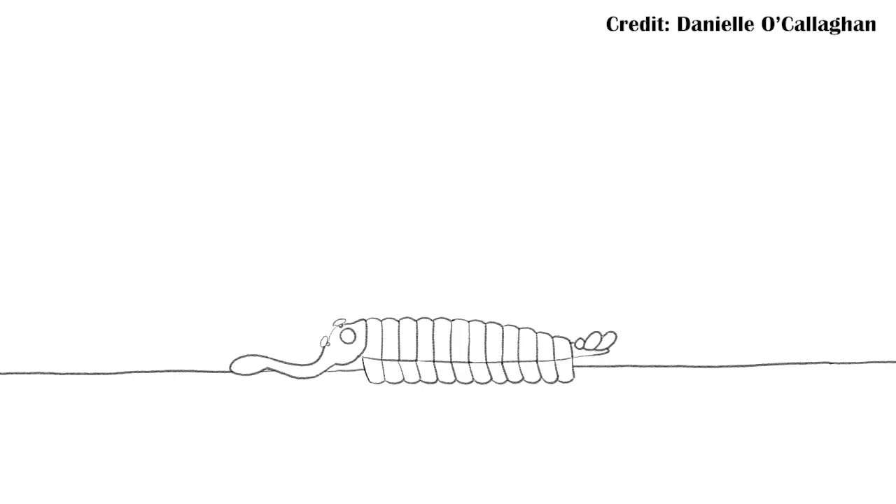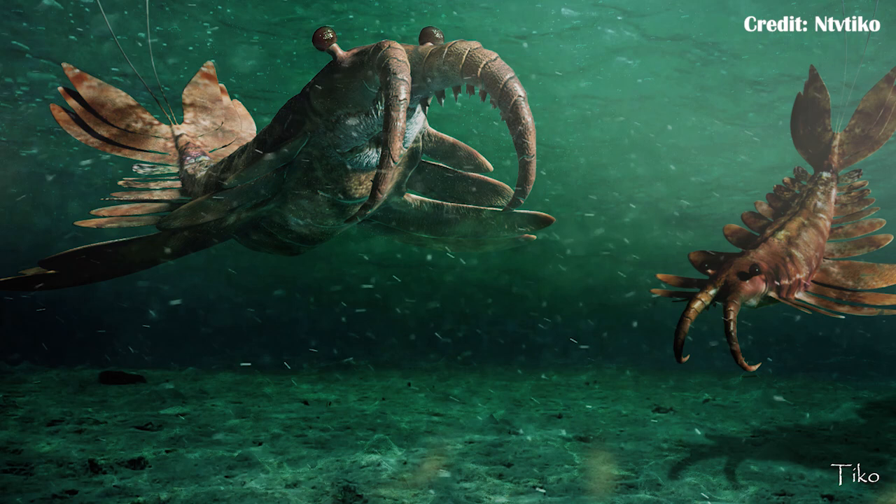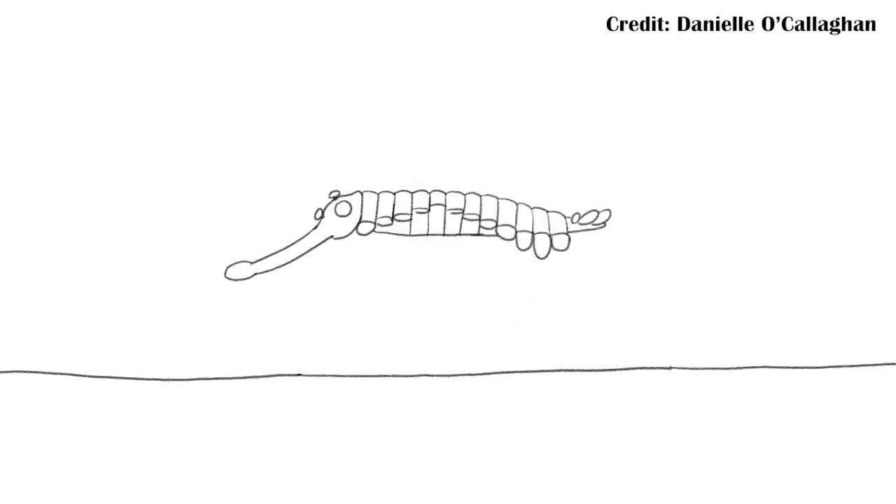Different ideas about Opabinia's limbs have been proposed. The first suggests it had lobopodin-like limbs and scuttled along the seafloor, placing it closer to the lobopodians — things like Hallucigenia and, by extension, the velvet worms. The other idea comes from one of its predators, Anomalocaris, which could get up to a meter long and definitely would have eaten an Opabinia. Anomalocaris had blade-like wings used in an undulating pattern to swim, and there is a chance that Opabinia, if more closely related to Anomalocaris, also had this trait.